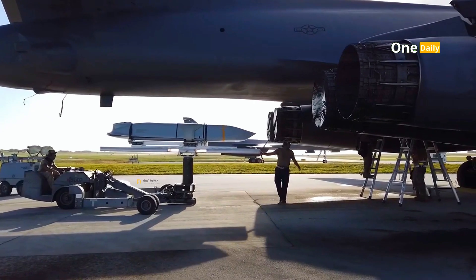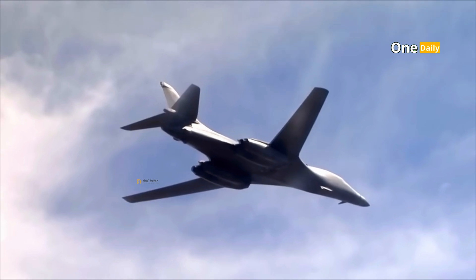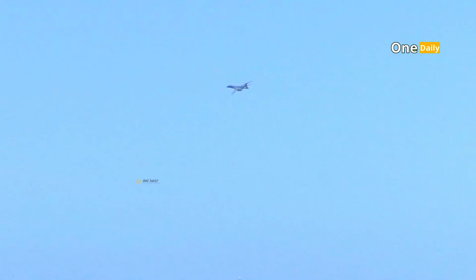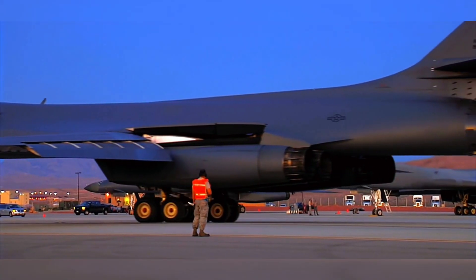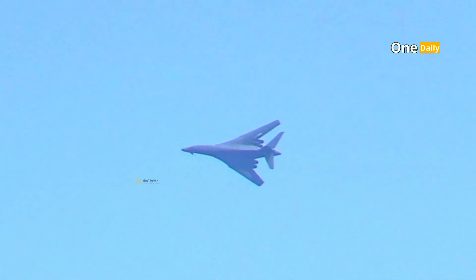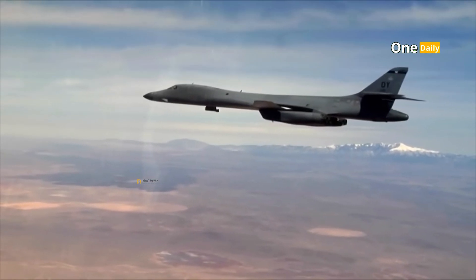The main advantages of the B-1 Lancer are its large weapon capacity, high speed, and stealth capabilities that allow it to penetrate enemy airspace. With a wide operational range, the aircraft can carry out transcontinental missions without the need for frequent refueling. However, the B-1 Lancer also has its own challenges — high operating costs and intensive maintenance requirements are among its main weaknesses. As a platform that has been in operation for more than 40 years, the aircraft faces pressure to remain relevant amid the emergence of new technologies such as fifth-generation bombers and combat drones.